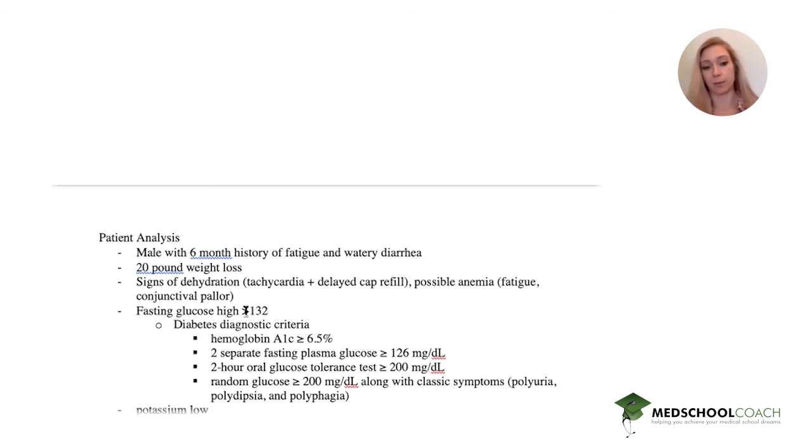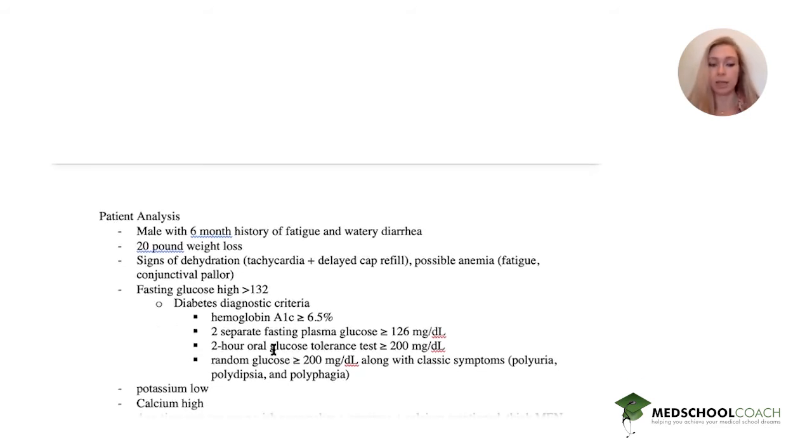He only has one finding, but it's consistent with an elevated fasting plasma glucose. His potassium is low and his calcium is high.